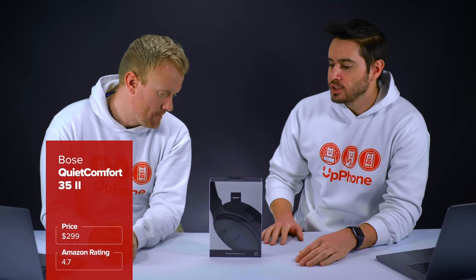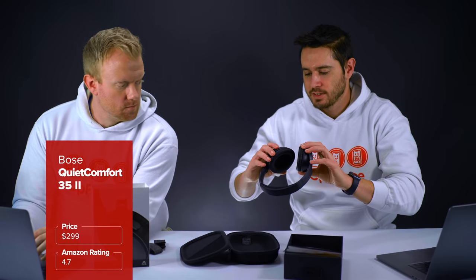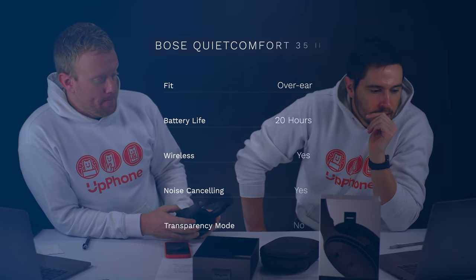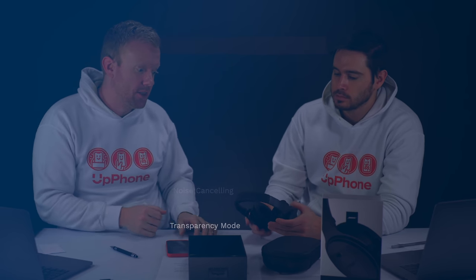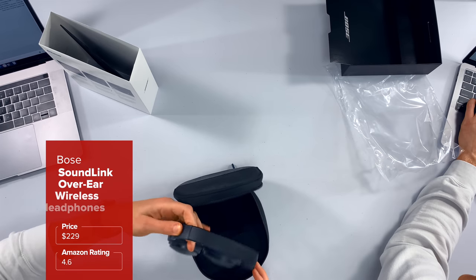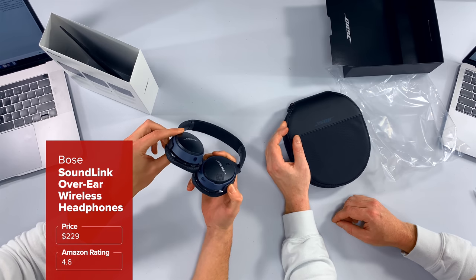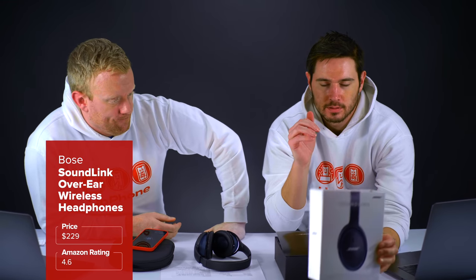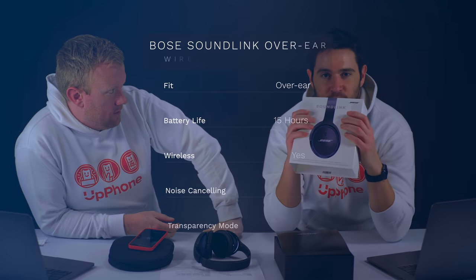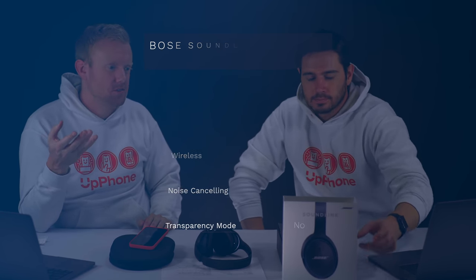Let's talk about the Bose QuietComfort 35 IIs. These are active noise canceling over-the-ear headphones. I like how it has the L and the R inside the ear cup. Very comfortable, very light. You'd rather take the $80 discount on these over the 700s? I thought the bass on these was a little bit inferior. This is just a really solid design. Very good high end, but not enough bass to round out anything that sounds full.